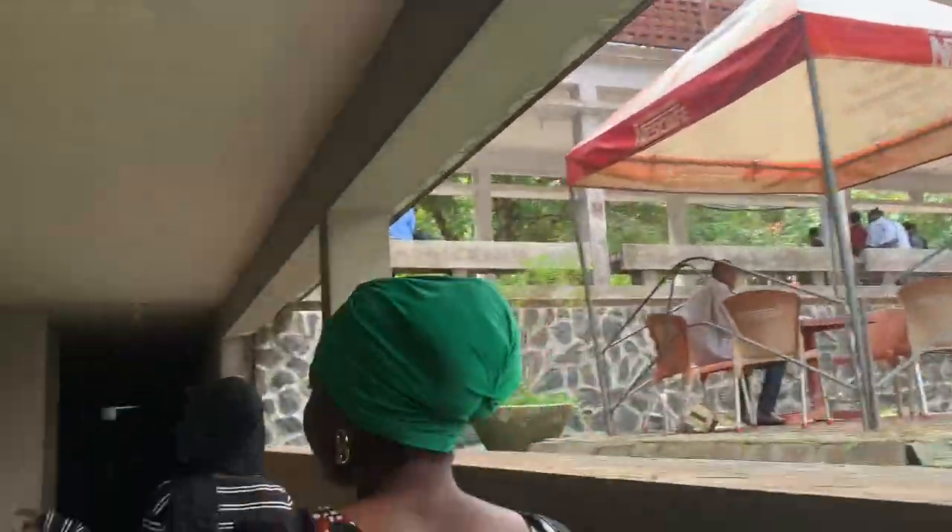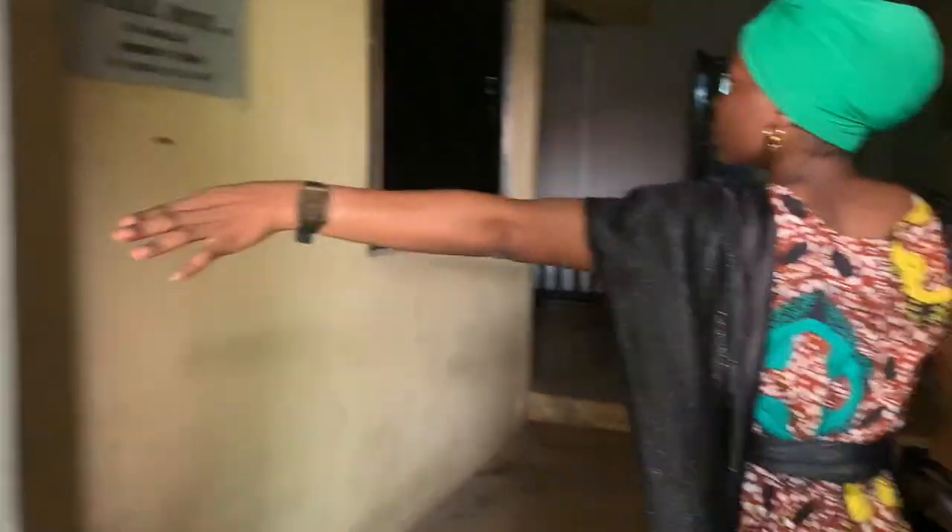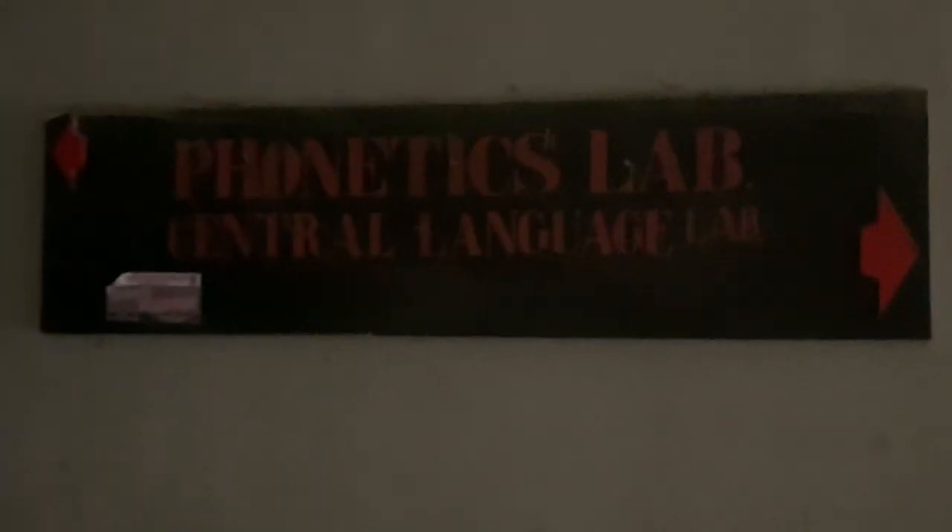We are now approaching what I would call the underground part of the faculty — it kind of looks dark, like a floor below the normal ground level. This is the audio-visual studio or lecture room. This is the Nest Cave side where we sit for tutorials, meetings, and everything else we need to do in the faculty. They also have a Phonetics Lab over there. We came in through the back exit, and now we are back to where we started the video — the office of the Dean and Sub-Dean.